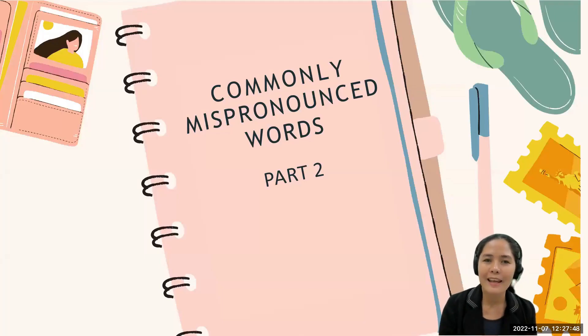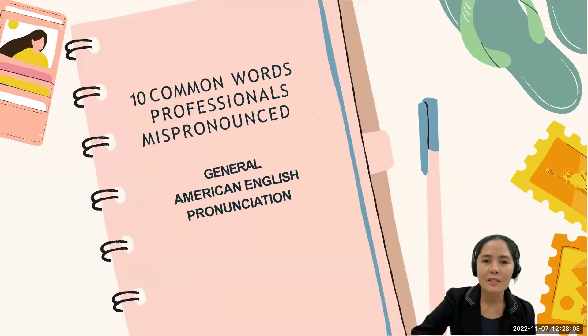Hello everyone, good day and welcome to Part 2 of this video tutorial on how to properly pronounce words. If you haven't watched Part 1 yet, please click the link in the description box below. For this particular video, we are going to focus on another set of commonly mispronounced words by non-native English-speaking professionals, particularly Filipino professionals. We are only going to focus on General American English pronunciation. Now before we begin, I'd like for you to do three simple things: listen, look, and repeat.